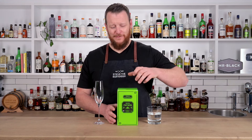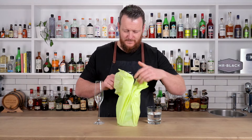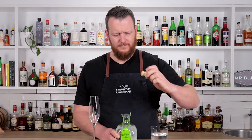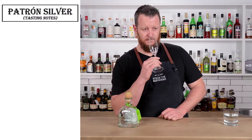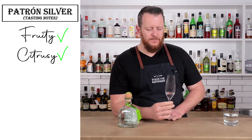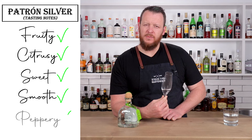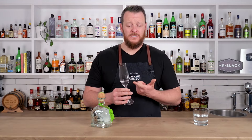First up, I've got Patron Silver — premium corks from Portugal. It tastes fruity and citrusy on the nose. Quite sweet and smooth, with a bit of a peppery finish. When tasting spirit straight, I like to use a Glencairn glass or a flute, which channels the aromas straight to your nose.